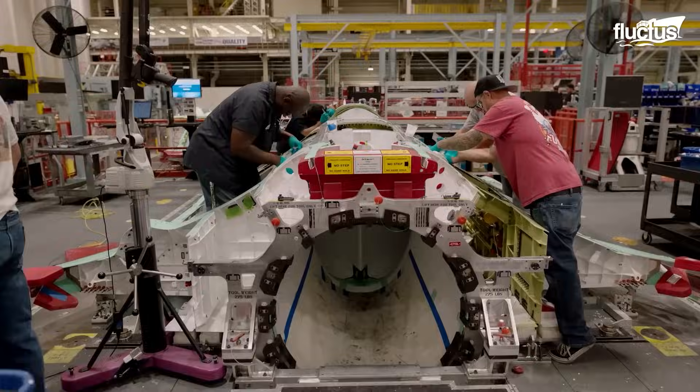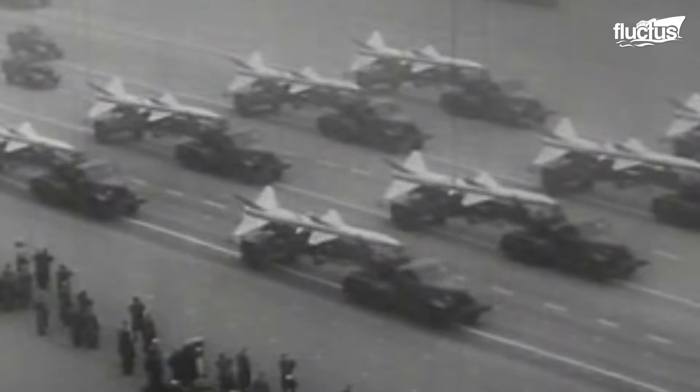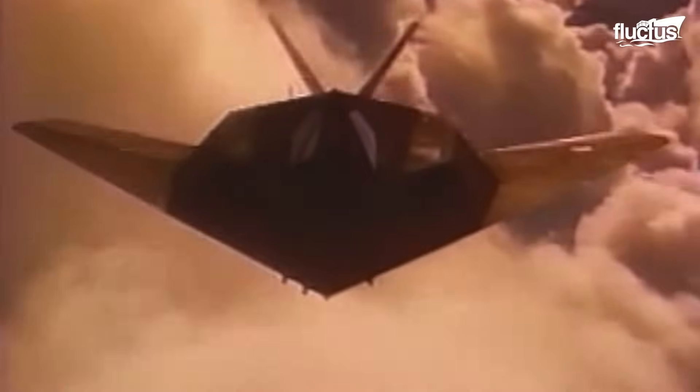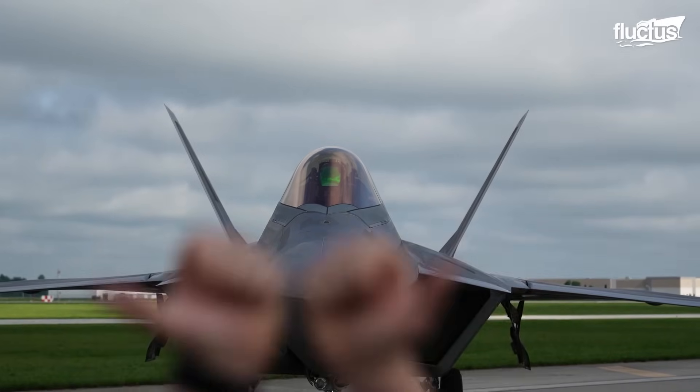Hello everyone, and welcome back to the Fluctus Channel. Since the final years of the Cold War, stealth has remained a critical factor in the development of modern aircraft. It first emerged with the F-117, and continued with advanced fighters like the F-22 Raptor.